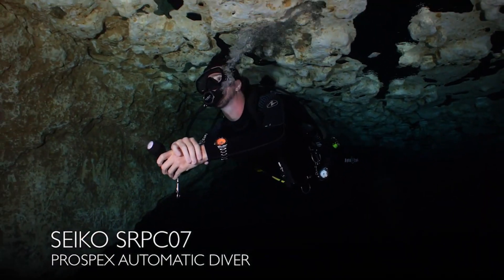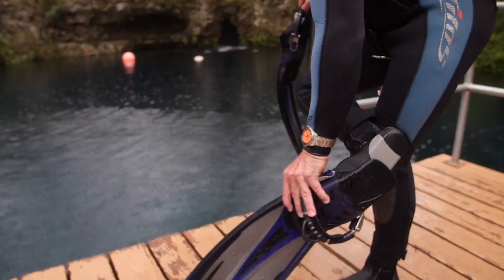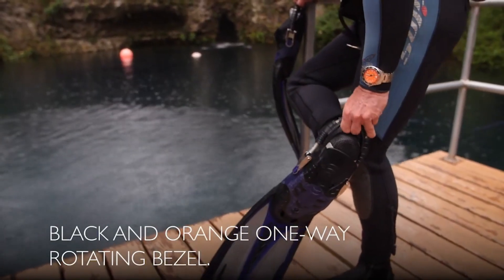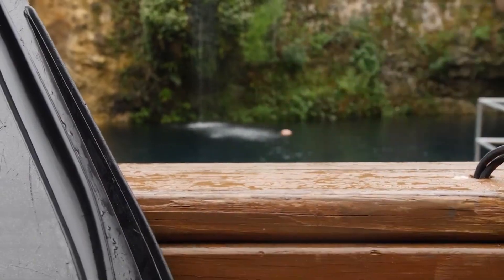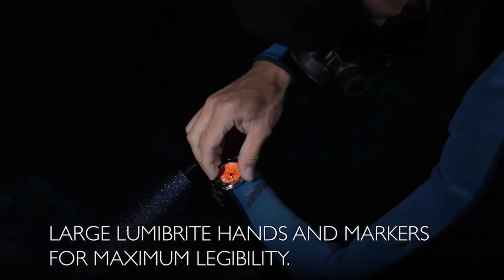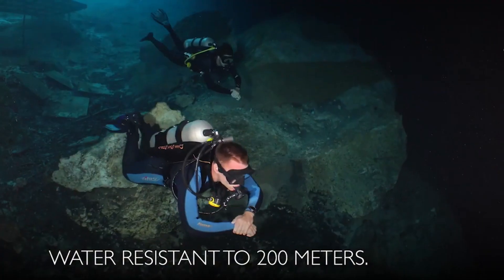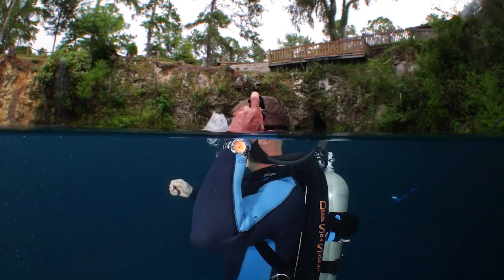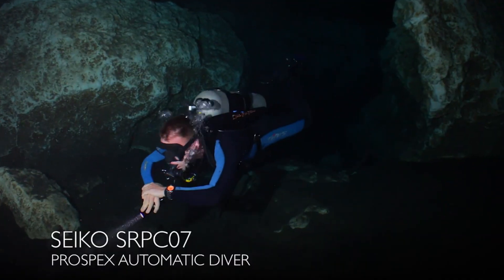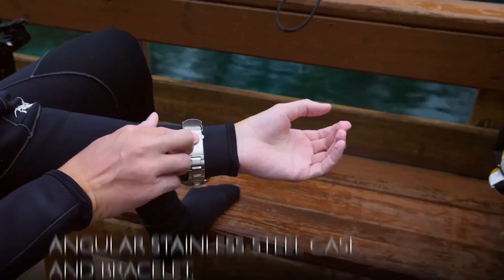Dial window material: Hardlex. Display type: Analog. Push button fold-over clasp with safety. Case material: Stainless Steel. Case diameter: 44mm. Case thickness: 12.8mm. Band material: Stainless Steel. Band length: Men's Standard. Band width: 22mm. Band color: Silver. Dial color: Orange. Bezel material: Stainless Steel. Bezel function: Unidirectional. Calendar: Date. Item weight: 1.1 lbs. Automatic movement.